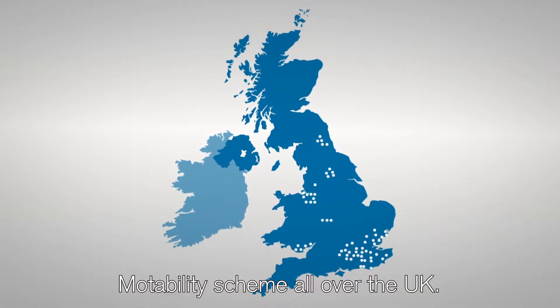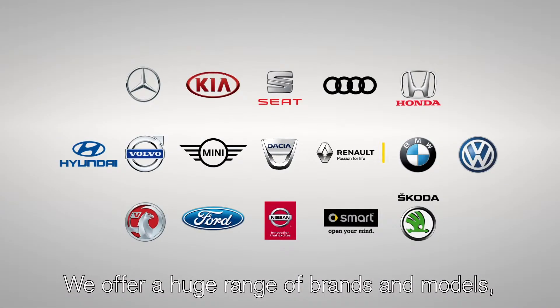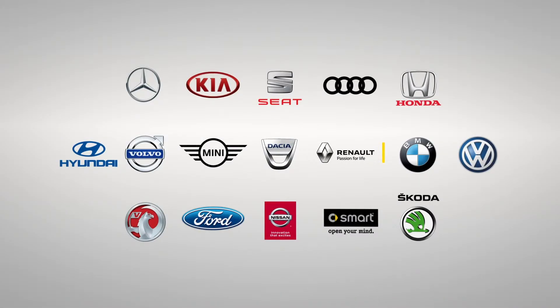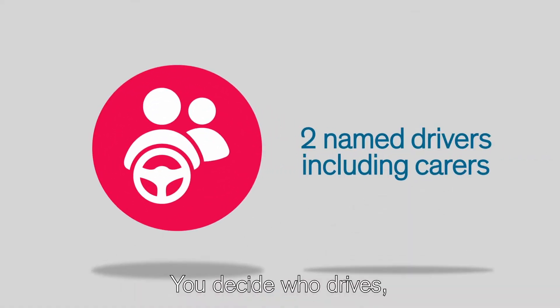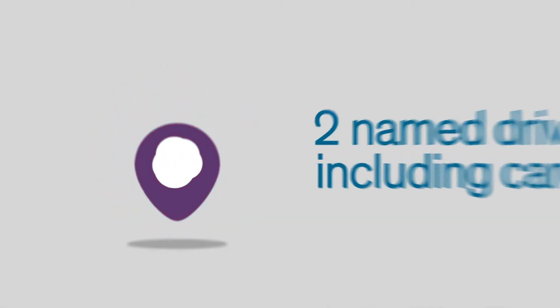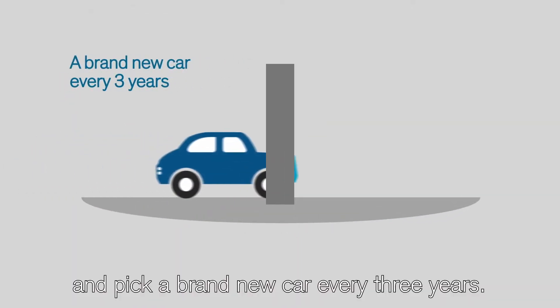Lookers have dealerships delivering the Motability scheme all over the UK. We offer a huge range of brands and models, and a helpful, friendly experience. You decide who drives, choose a location that's convenient for you, and pick a brand new car every three years.